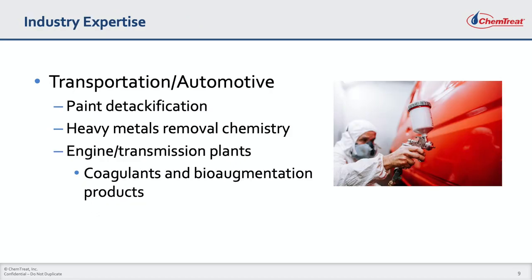For the transportation and automotive industry, Chemtreat leads the industry with our patented paint detackification chemistries and our heavy metal removal products. In engine and transmission plants, Chemtreat's coagulants and bioaugmentation products enhance your plant's performance while keeping your costs under control.